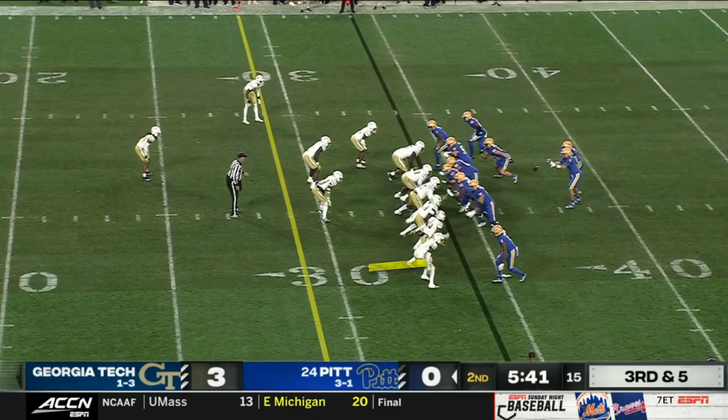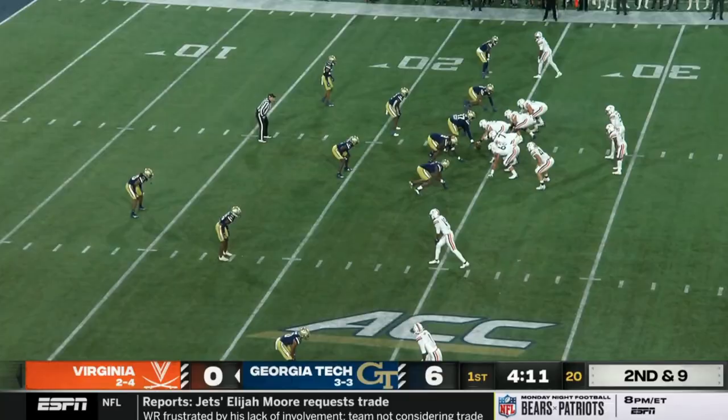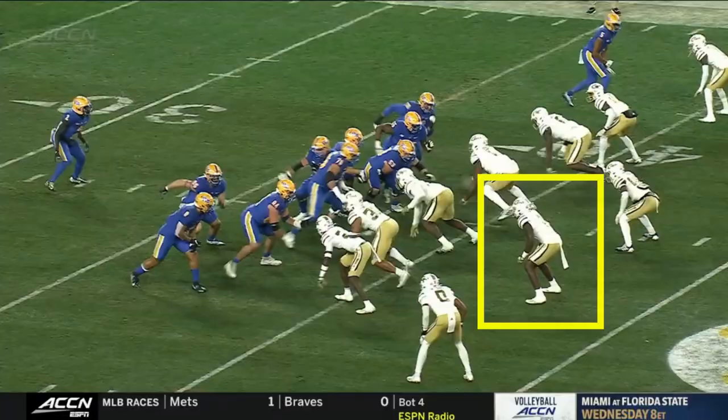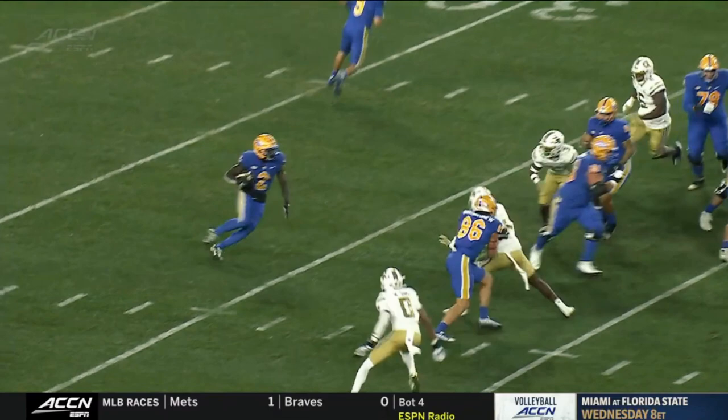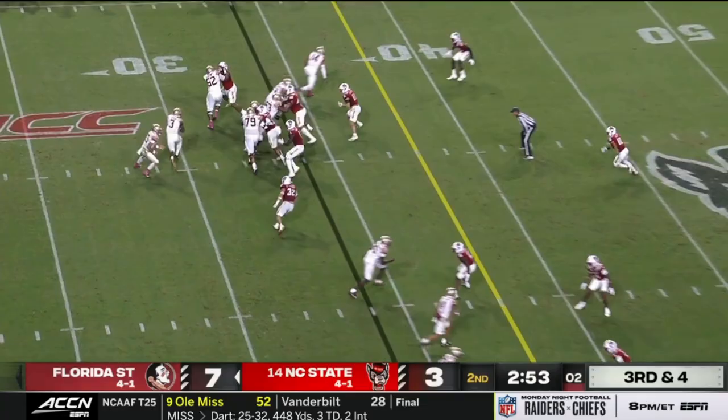Now let's talk defense. Georgia Tech wants to play aggressively. They blitz a lot and tend to play a lot of man behind it, choosing to blitz on 66% of man coverage snaps compared to 23% of zone snaps. This aggressiveness can pay off with negative plays and turnovers. I especially like their linebackers, who do a really solid job of stuffing up interior runs, so FSU will have to prove they can break the pressure early.